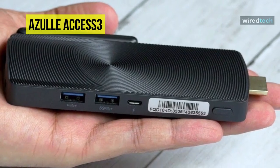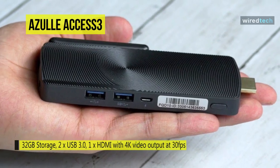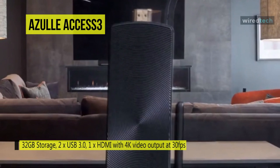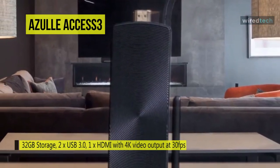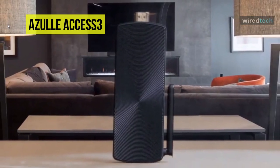Whether for use in your home theater, powering digital signage, or just giving you a way to watch Netflix on your hotel TV, the Azulle Access 3 is our top pick for stick PC and the best mini PC you can slip into your pocket.